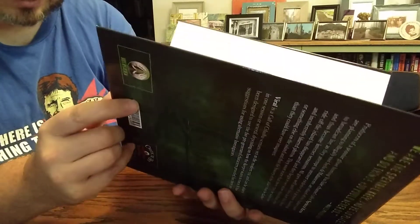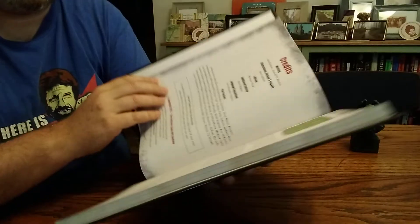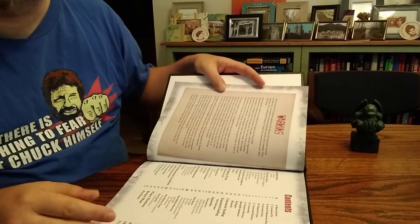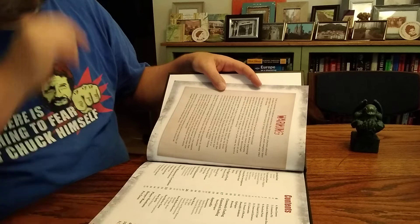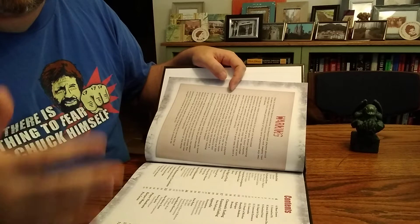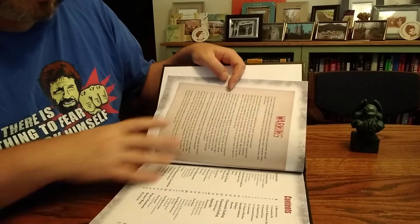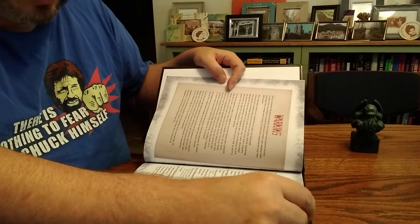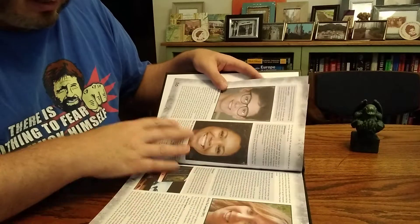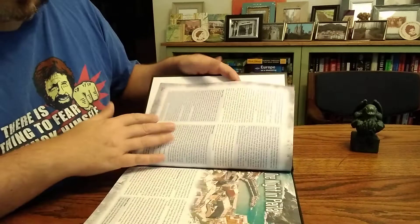From what I understand, it really makes excellent use of its modern setting — using technology, not just trying to work around technology. A lot of contemporary horror movies will isolate their characters by making cell phones not work and all that sort of thing. Well, from what I understand, this actually makes real use of technology, and I think that's great.